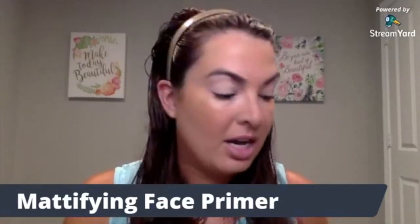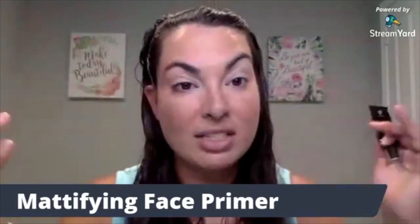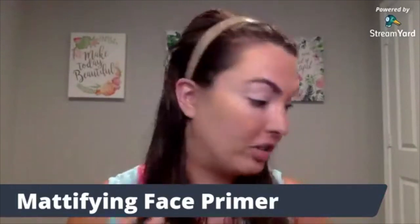So the Mood Struck eye primer — what it does is it has a little bit of a different consistency than your face primers. It's a little bit more tacky, but not obnoxious — it's really nice. It allows those pigments to pop, prevents them from creasing, and holds them in place all day long.